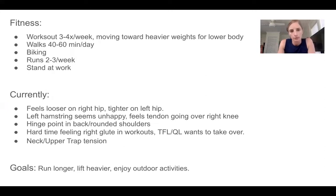Currently, these are her observations: she feels looser on her right hip, tighter on her left hip. Remember everything was on the right side, but she feels tighter on the left. Her left hamstring feels a little cranky. She can feel the tendons going over her right knee. She says she has a hinge point in her back and some rounded shoulders. She has a hard time feeling her right glute in her workouts and her TFL and QL tend to want to take over. And more recently she's been developing some neck and upper trap tension. She mentioned in her emails that she thinks potentially that her neck tension is stemming from all the alignment adjustments she's been making to her body to fix these other things — wondering if that has changed the alignment up top and is contributing to her neck tension.